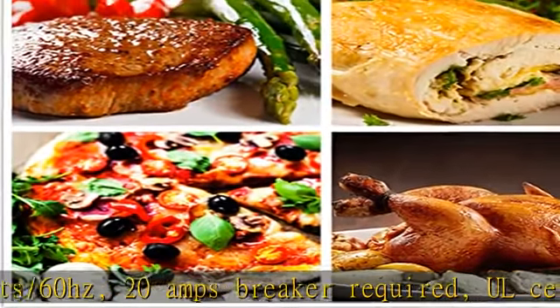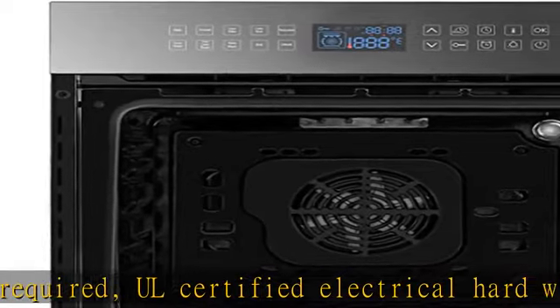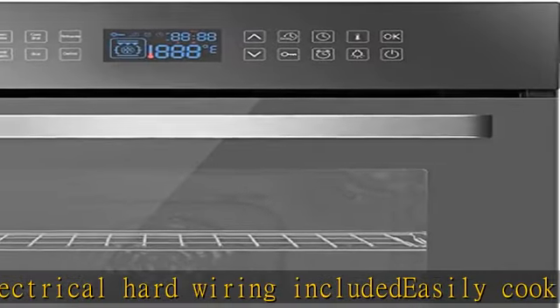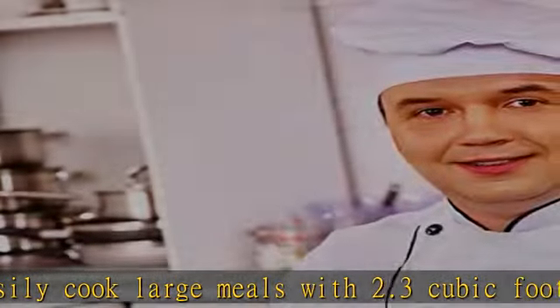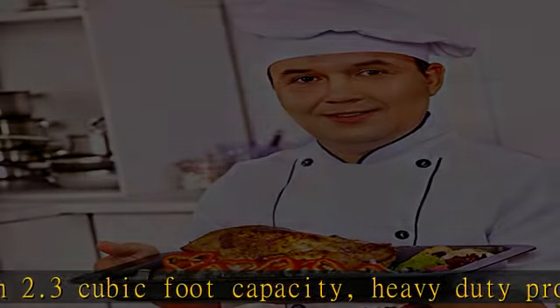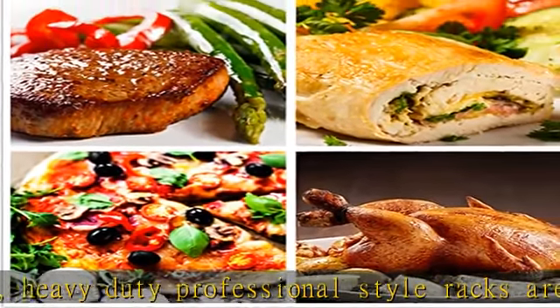All certified electrical hard wiring included. Decently cook large meals with 2.3 cubic foot capacity. Heavy-duty professional style racks are sturdy and durable. Black ceramic interior offers a premium look and feel. Broil element to brown your favorite desserts and veggies. The hidden heating elements make cleaning your oven easy. Keep warm feature lets your meals stay warm and ready to serve.